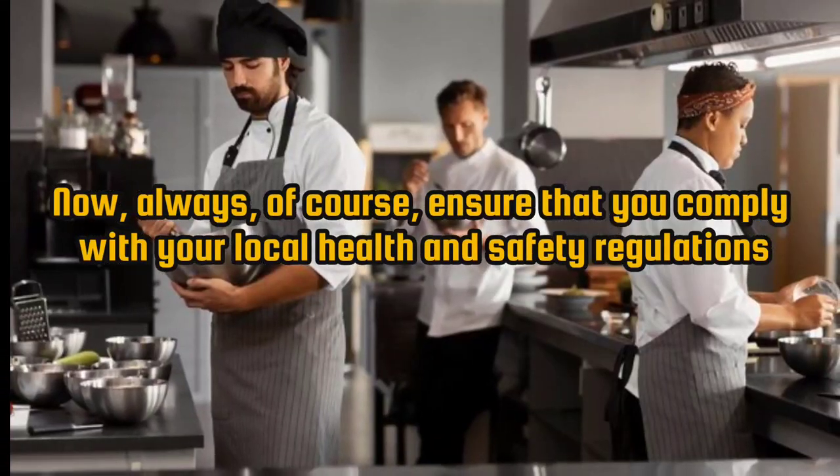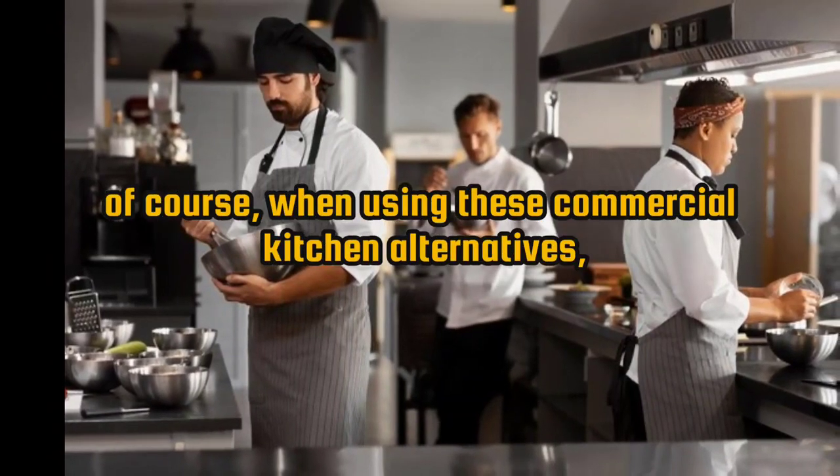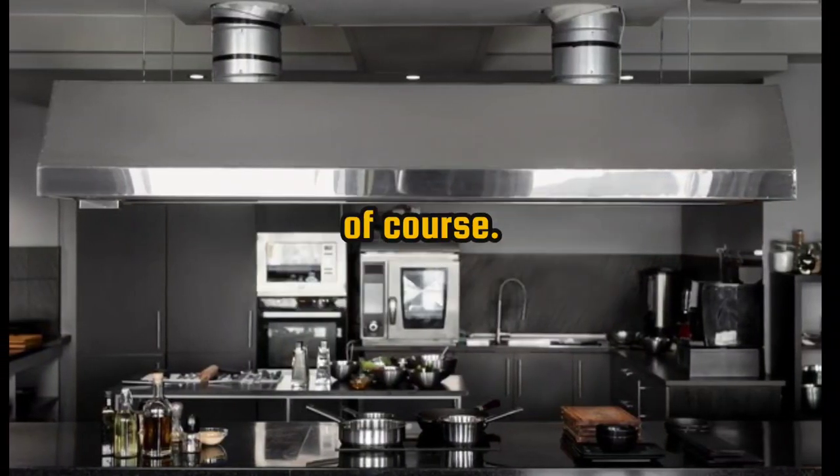Always ensure that you comply with your local health and safety regulations in the city or county that you're working in. When using these commercial kitchen alternatives, consider factors like availability, pricing, and equipment available before making your decision.